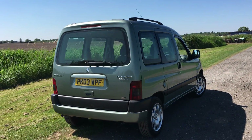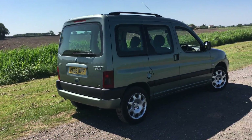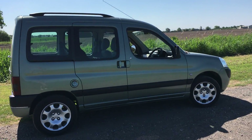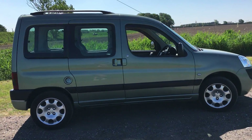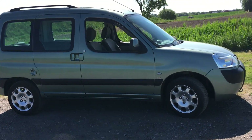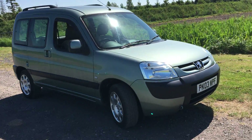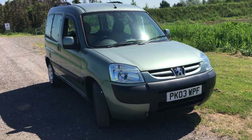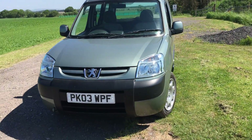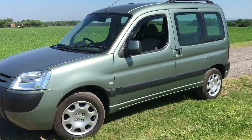He's only got space on his drive for one vehicle, so this has had to go in place of the Honda that I sold him. He got it off an elderly family friend who's in his 80s and has owned this from brand new. Unfortunately, he's suffering from dementia now and can no longer drive. So up for grabs is this lovely, lovely example — I won't find a nicer one.